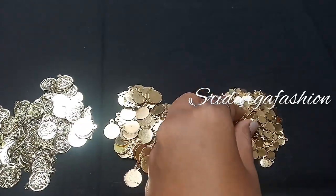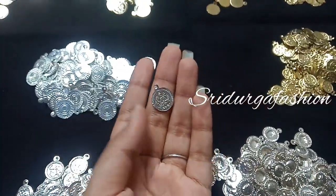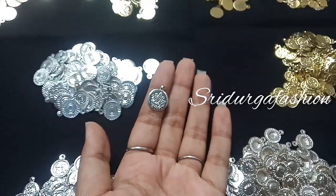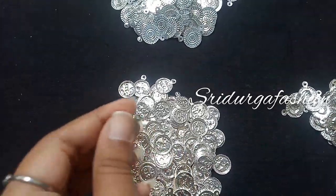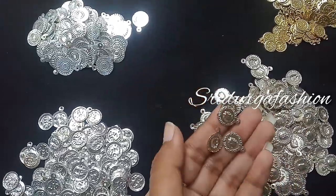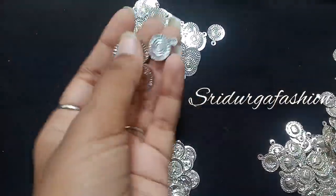We have a lot of different collections, including many collections in silver. We also have a lot of fancy items with unique and fancy designs.